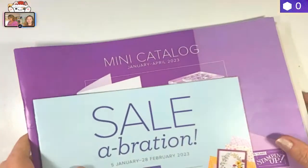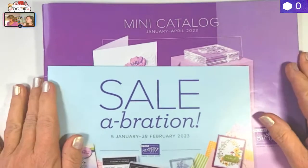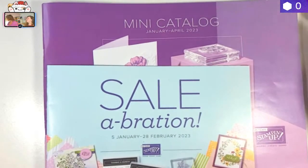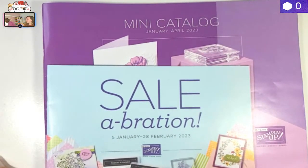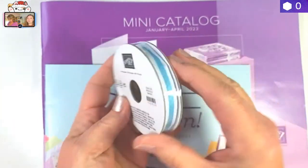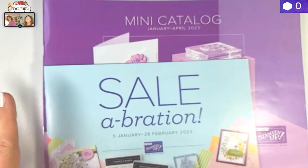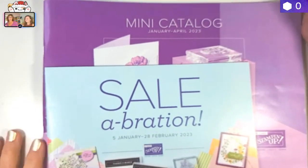We also updated our new product of the month, which is exciting. We're giving away a whole bolt of Balmy Blue and White double-stitched ribbon. I ordered a whole bunch of them. That's super cute ribbon, and we're giving that away with any purchase for the month of December.